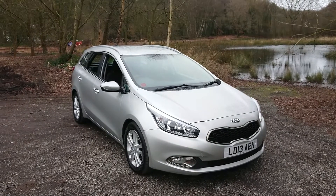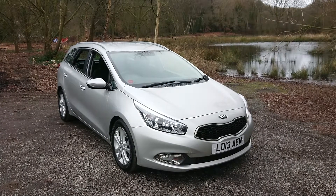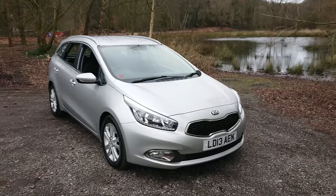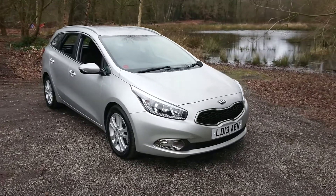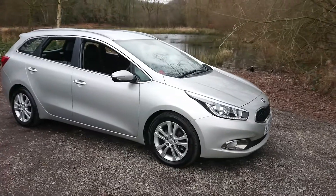Welcome to Mouselot Car Centre. I'm pleased to offer this 2013 Kia Ceed 1.6 CRDI2 sports wagon five-door estate in metallic silver. It has done 74,000 miles since new and comes with a full service history.